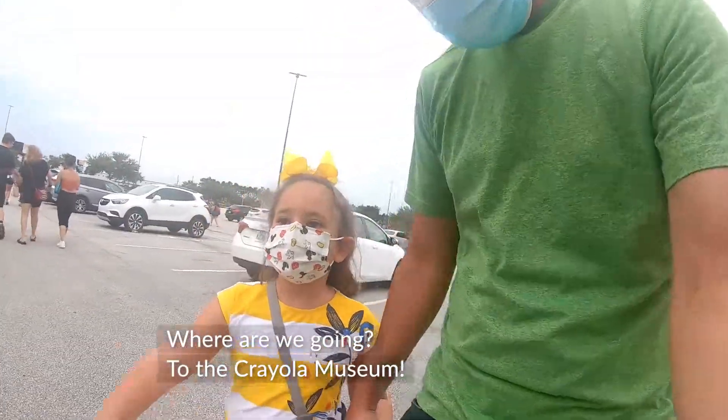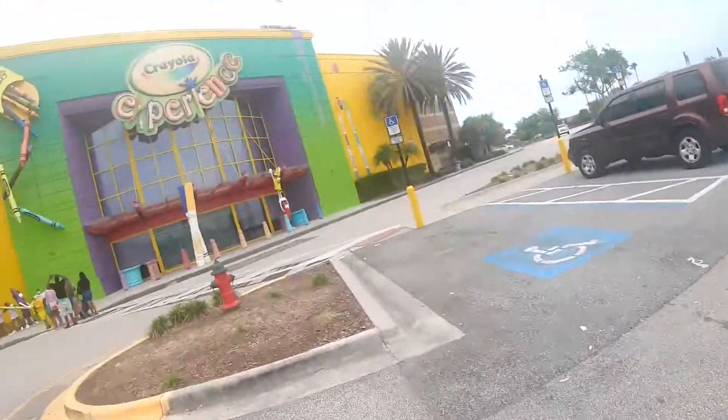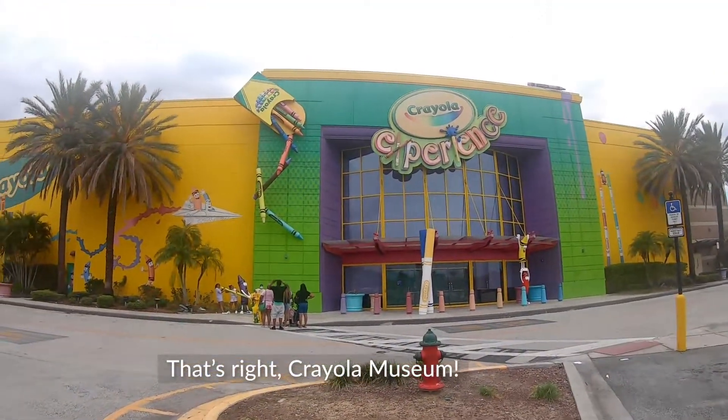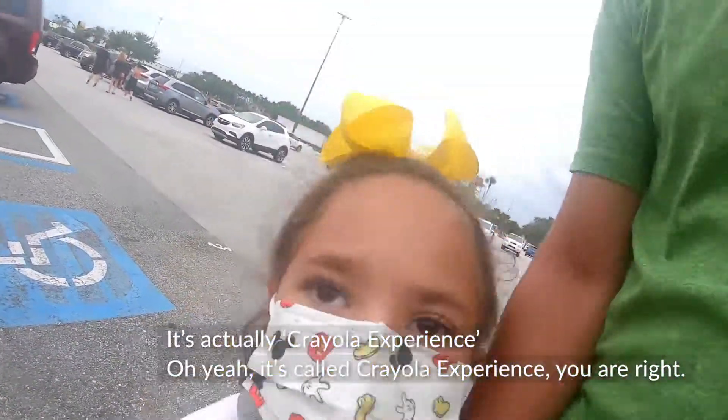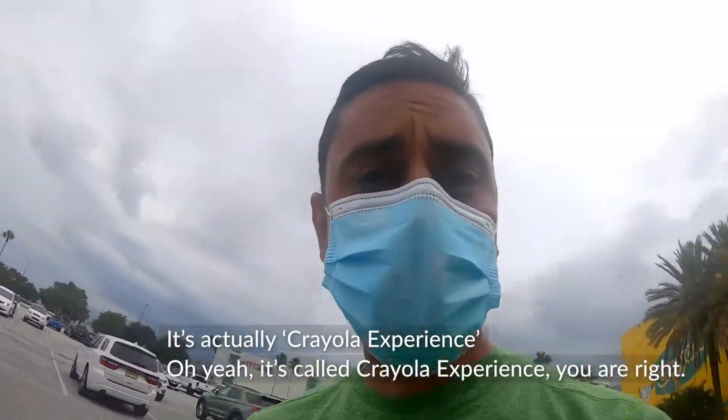Where are we going? To the Crayola Museum. That's right, Crayola Museum. It's actually Crayola Experience. Oh yeah, it's called Crayola Experience, you're right.